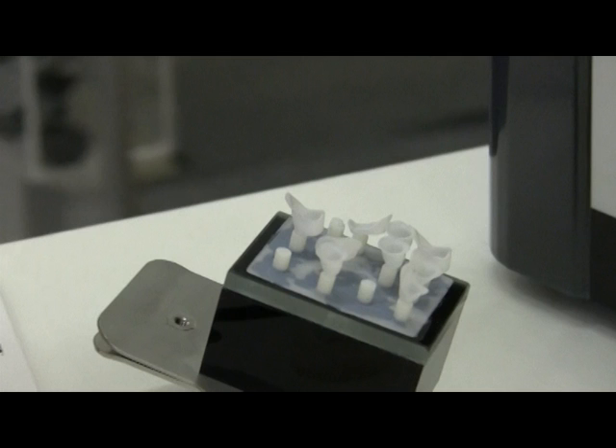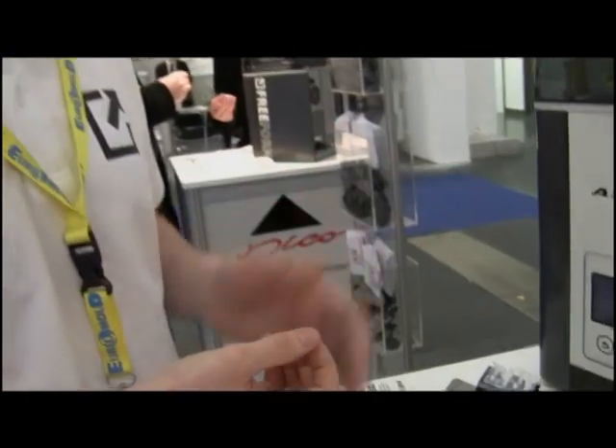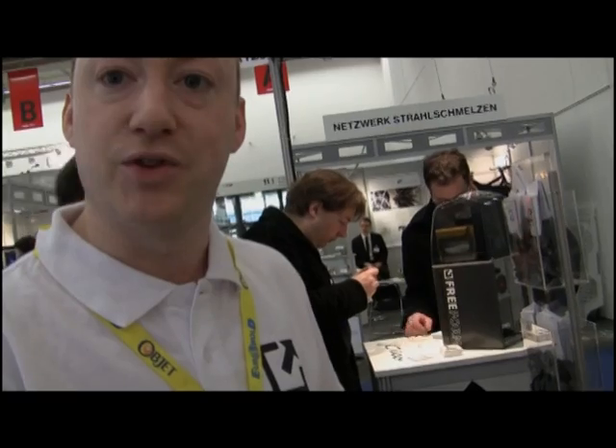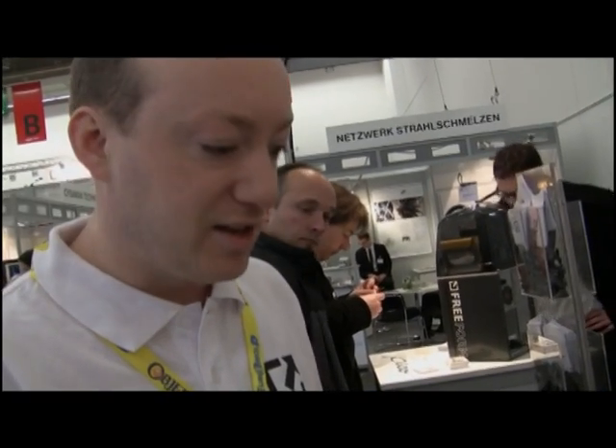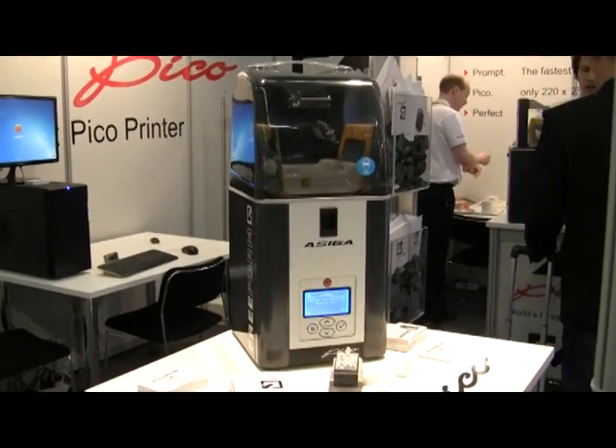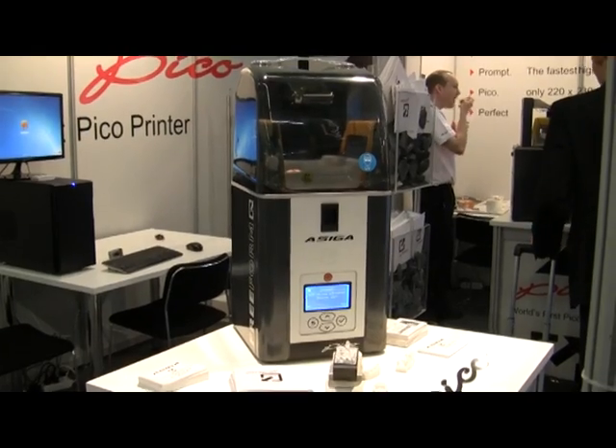This is an incredibly accurate, incredibly detailed printer that's available at a very accessible price point. It's retailing for under 7,000 US dollars, which is next to nothing. We believe this is going to revolutionize the marketplace because it makes this high-quality technology really accessible to people.